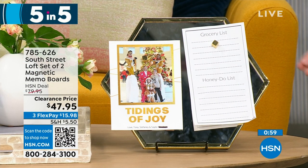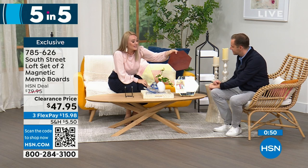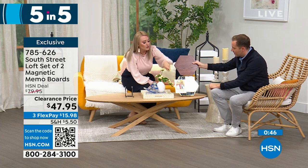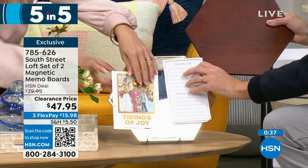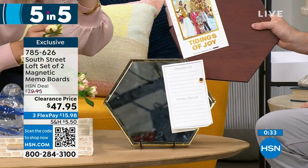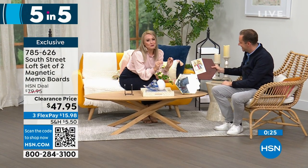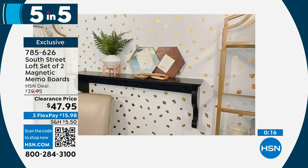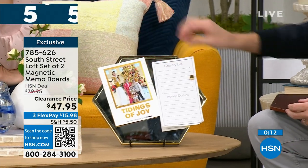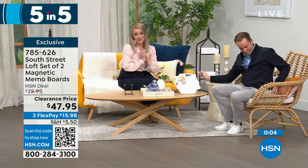Second of five is our South Street Loft set of two magnetic memo boards. I love the shape — you can put them near each other, or get multiple sets that piece together like a puzzle for a larger display. Both the wood tone and mirror tone are magnetic, so you can put sticky notes, to-do lists, and invitations. These are fantastic for a cubby, teacher gifts, or a cubicle. They look beautiful and glamorous, not industrial. You can see them in my kitchen where I put recipes on them. The mirror is very handy.